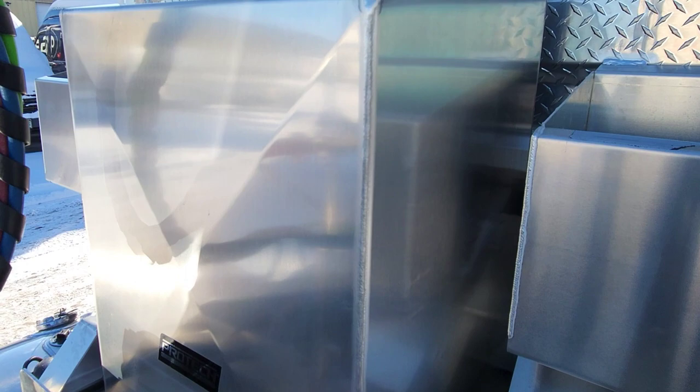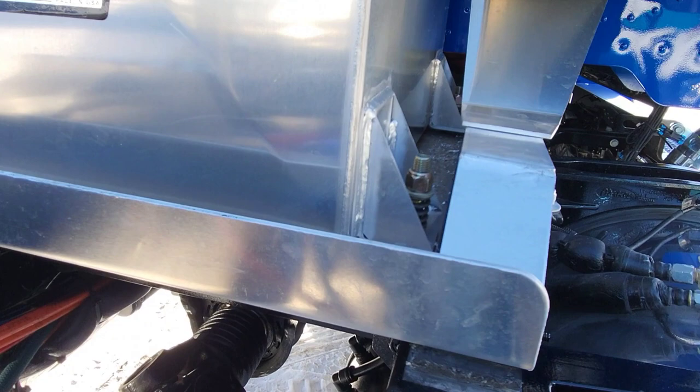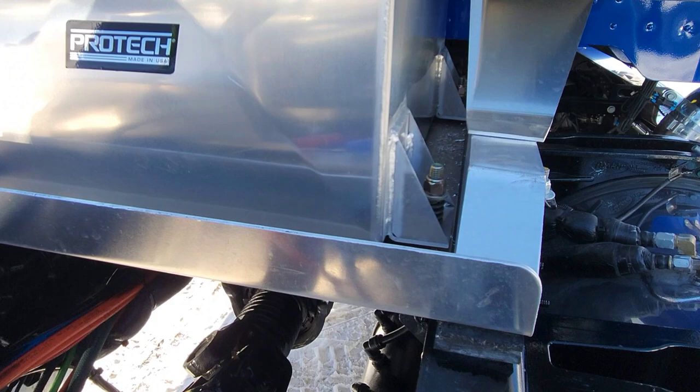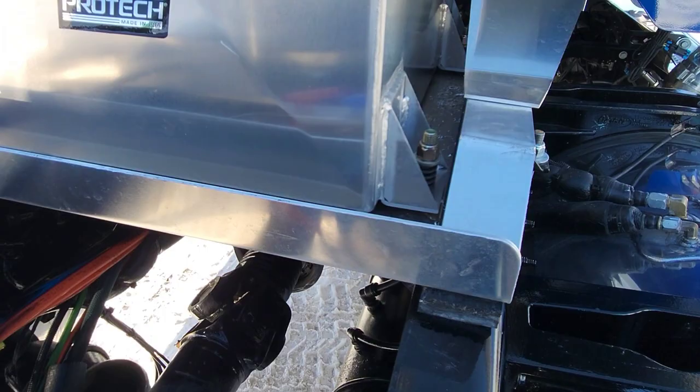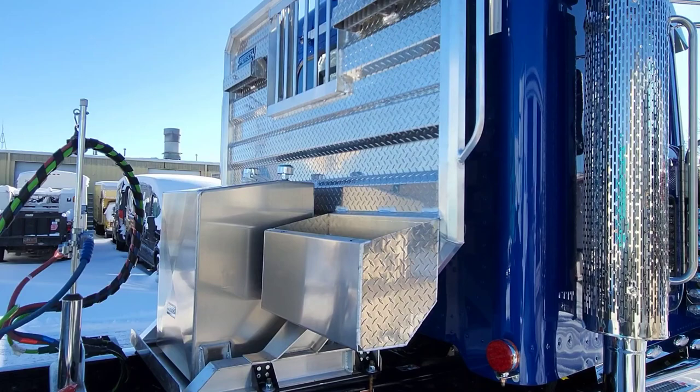Protech headache rack. Protech is now making tanks. One of the things that we had to make a correction for was this bolt - it sits over the frame rail, so any word from Protech: I'd appreciate you guys scooting that bolt in just a little bit so we don't have to space that thing up off the frame. Did an echo light bar, dual exhaust.